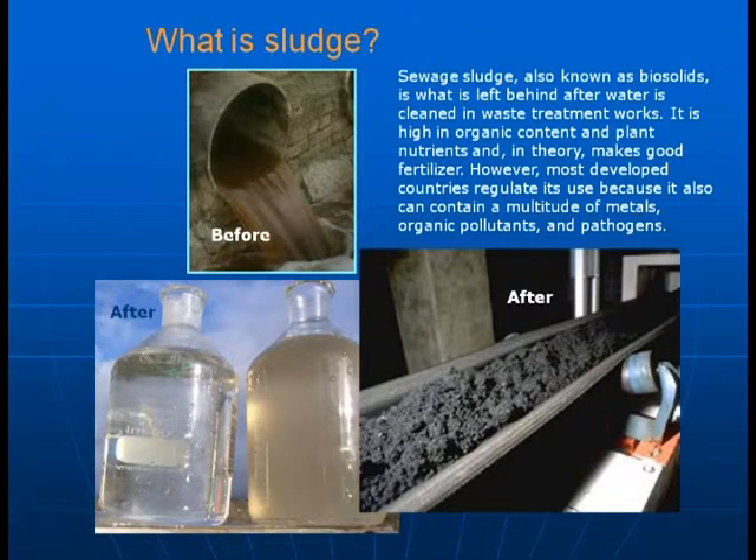What is sludge? Sewage sludge, also known as biosolids, is what is left behind after water is cleaned at waste treatment works. It's high in organic content and plant nutrients and in theory makes good fertilizer. However, most developed countries regulate its use because it can contain a multitude of metals, organic pollutants, and pathogens. You can see the before — sewage coming in — and after, with the clear effluent and the sewage sludge.